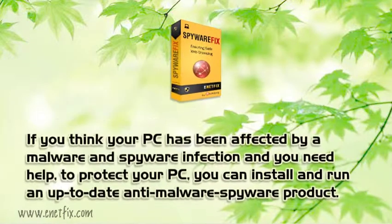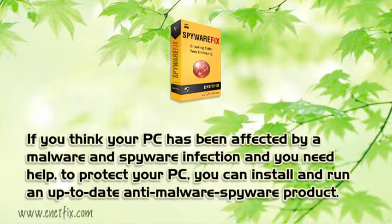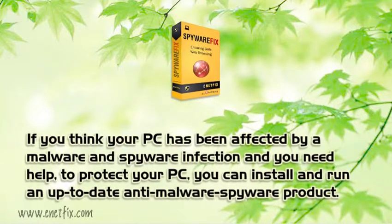If you think your PC has been affected by a malware and spyware infection and you need help to protect your PC, you can install and run an up-to-date anti-malware spyware product.